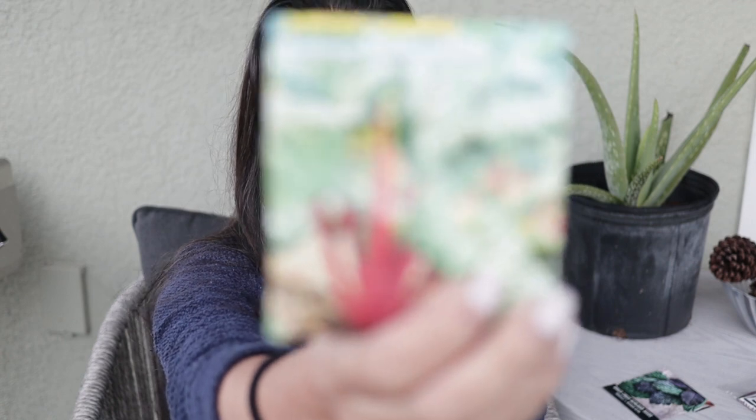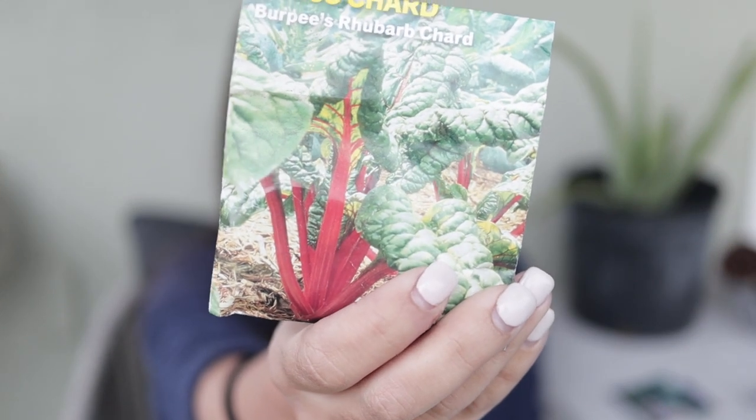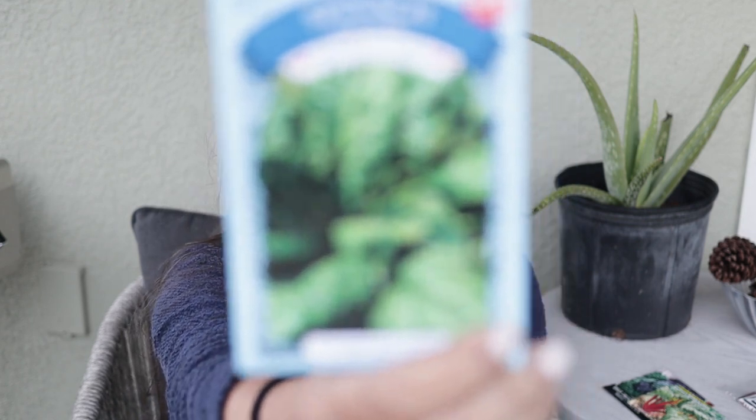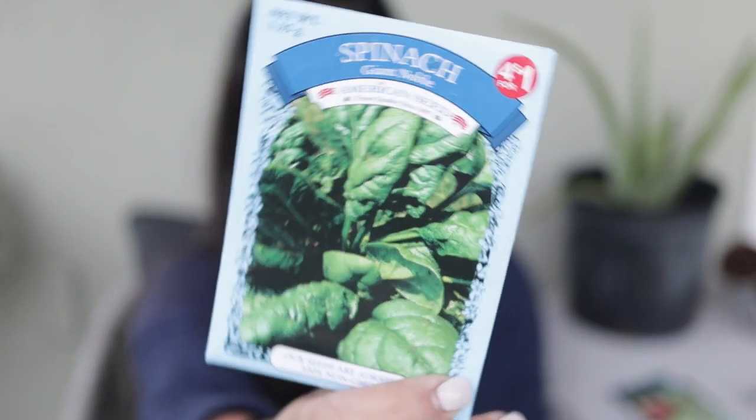Next I have Swiss chard from Burpee — it's more of a Vulcan Swiss chard with bright red coloring. I think this is actually the same variety I'm growing right now. They do really well; even caterpillars don't seem to affect it much. Then I have giant noble spinach by American Seed, given to me as a gift. I've never grown it because we grow so many other salad greens. I did try spinach once in Miami but didn't know it was a cold weather crop.